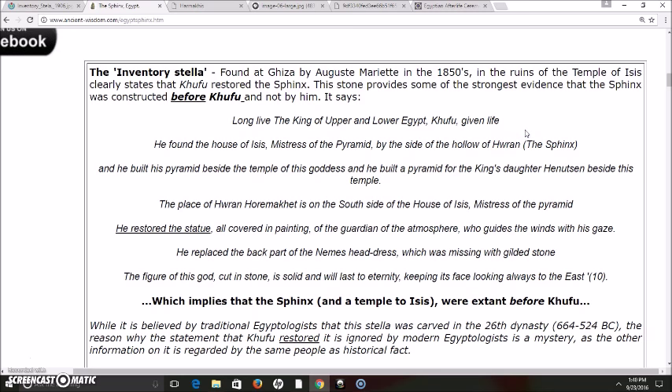That is the name that they attach to what we know today as the Sphinx. The Sphinx is a name that the Greeks gave to it when they took over about 2,000 years ago. He built his pyramid beside the temple of this goddess, and he built a pyramid for the king's daughter, Hanutsen, beside this temple. The place of Huron-Horameket is on the south side of the house of Isis, mistress of the pyramid. He restored the statue, all covered in painting, of the guardian of the atmosphere, who guides the winds with his gaze. He replaced the back part of the nemes headdress, which is missing, with gilded stone. The figure of this god cut in stone is solid and will last to eternity, keeping its face looking always to the east.